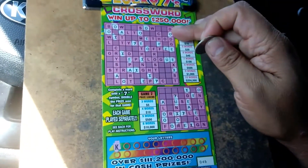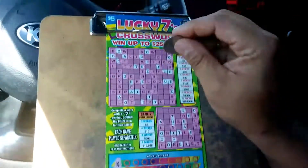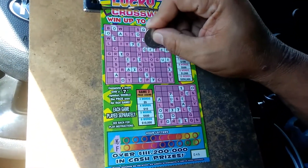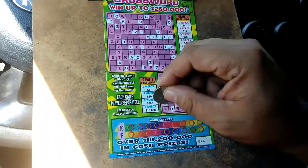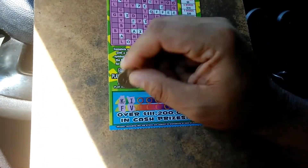Start off looking for the letter K. Nada. An F — there's a couple of F's, there's an F down there. I, V.